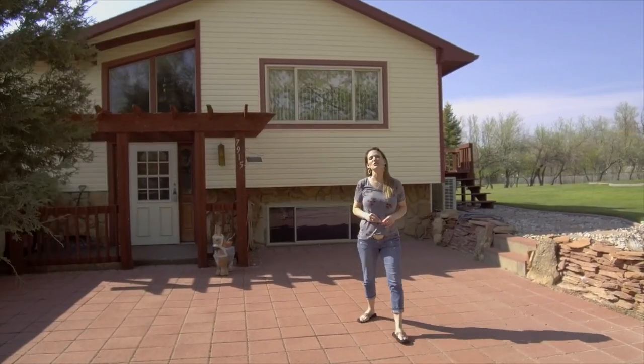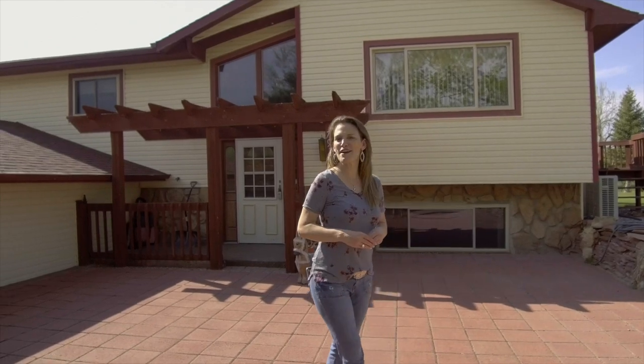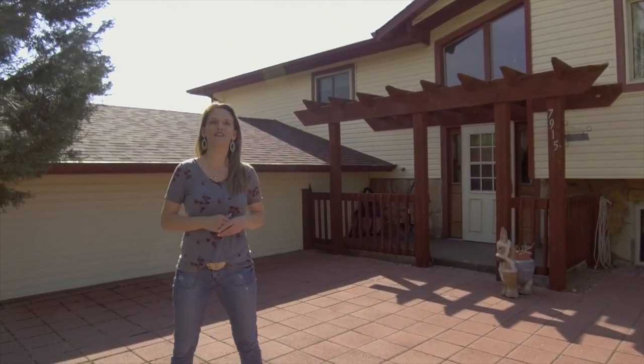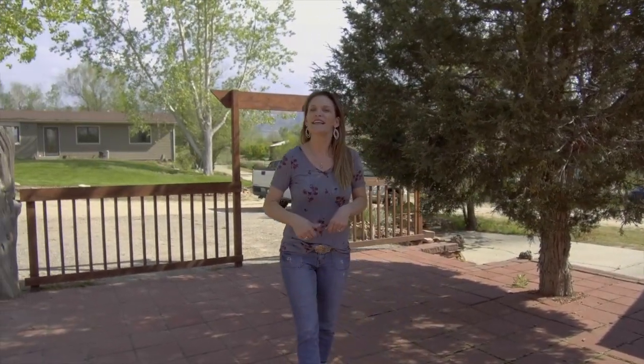Welcome to this rural oasis close to town. My name is Alicia Collins with Remax The Group and the Alicia Collins Real Estate Team. Today we're at 7915 Riverside Drive. You are going to love this property. This home has four bedrooms, three bathrooms, an attached two-car garage, and it's situated on 1.58 acres. Let's go inside.